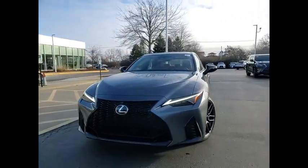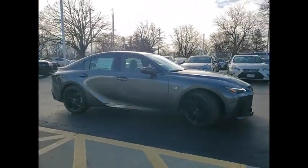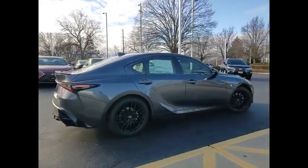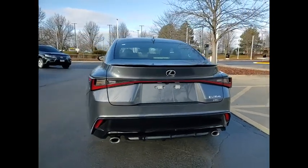Make a great choice today with the 2024 IS350. With a long list of standard luxury and convenience features, the IS350 is a joy to drive. A 3.5 liter V6 engine ensures you get where you're going quickly and in style.